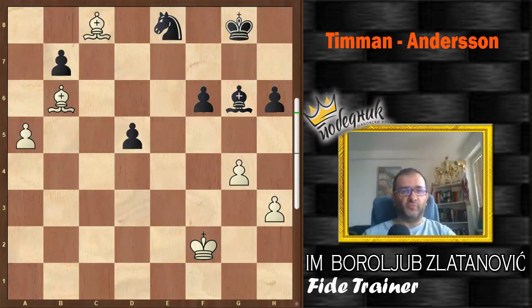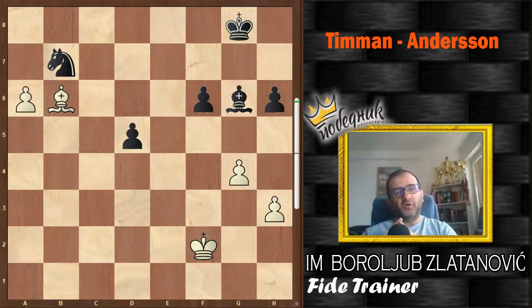Why did Black resign the game? Because simply after Nd6, remember this powerful trick: very often that motive with an edge pawn against the knight — Bb7, Nxb7, and a6 — would lead to an easy win for White.